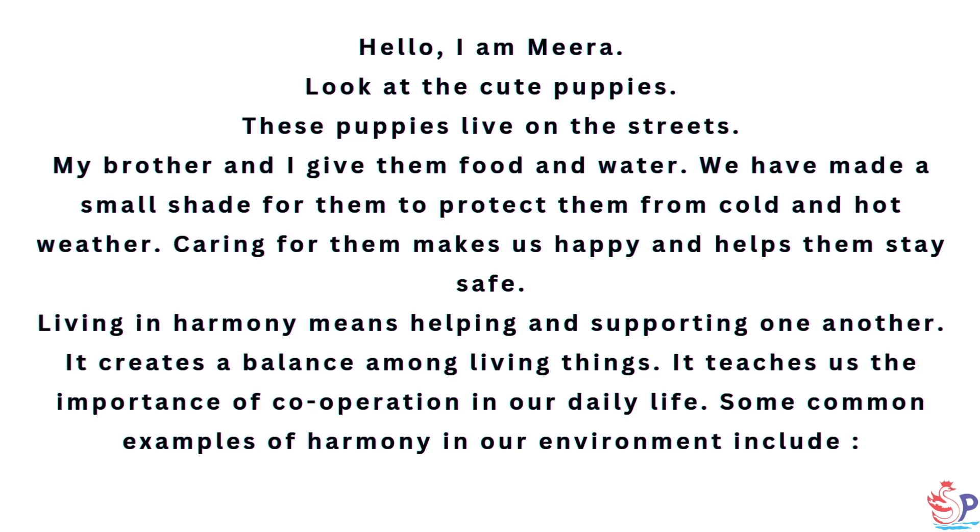Living in harmony means helping and supporting one another. It creates a balance among living things. It teaches us the importance of cooperation in our daily life.